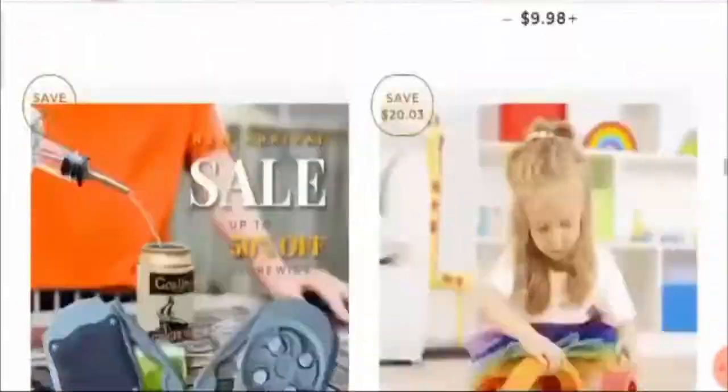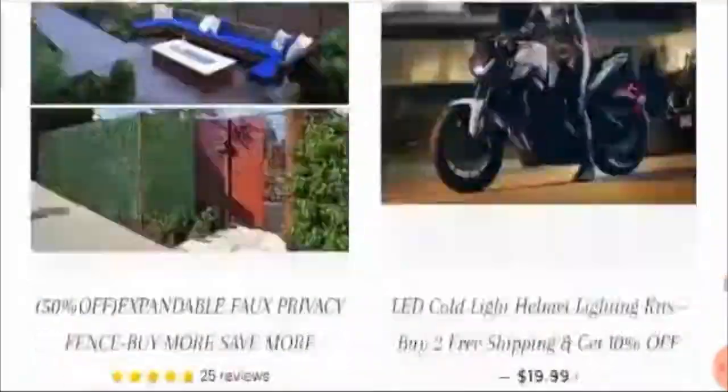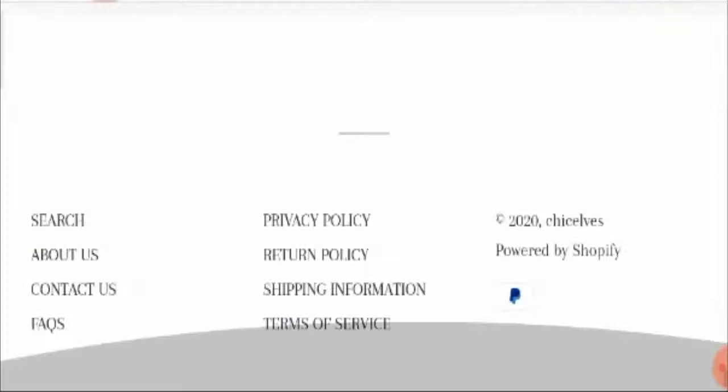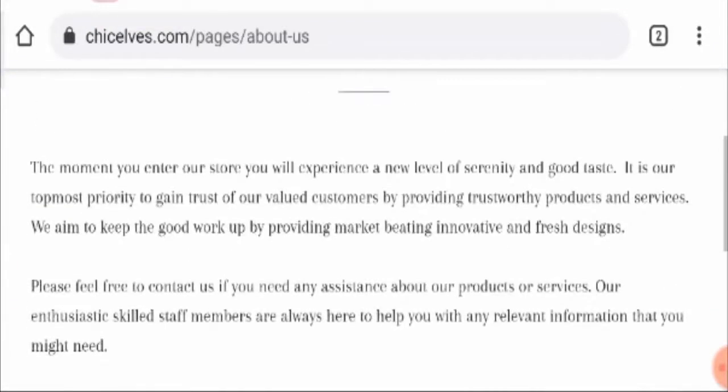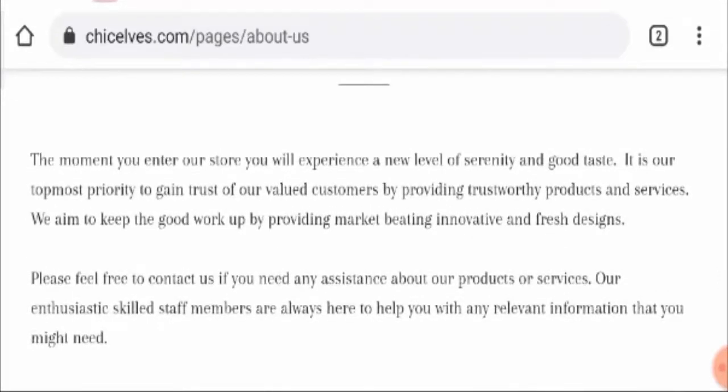Talking about the About Us page, they have very minimal information mentioned there. The identity of the owner is not revealed, which creates a lot of doubt in the mind of the reader.